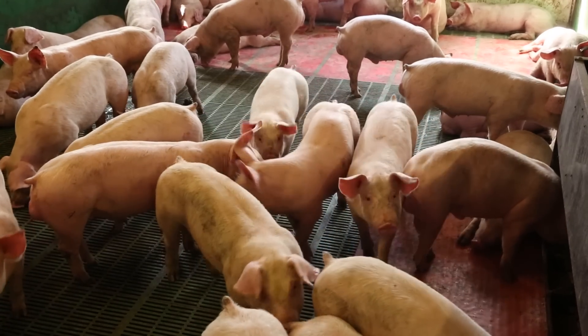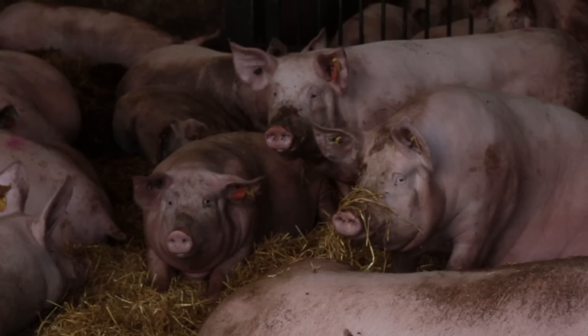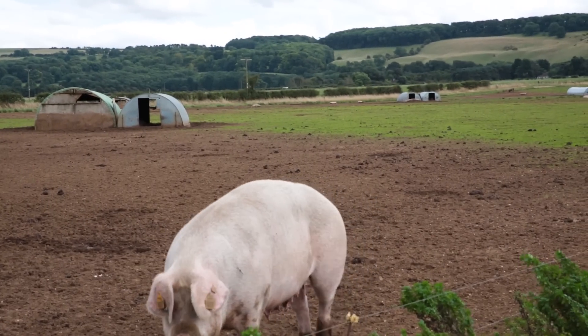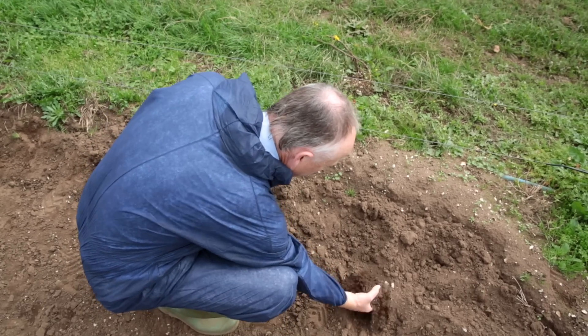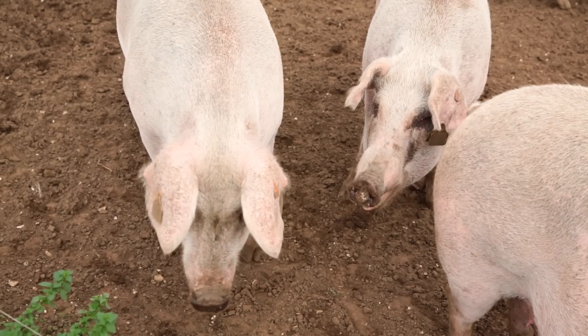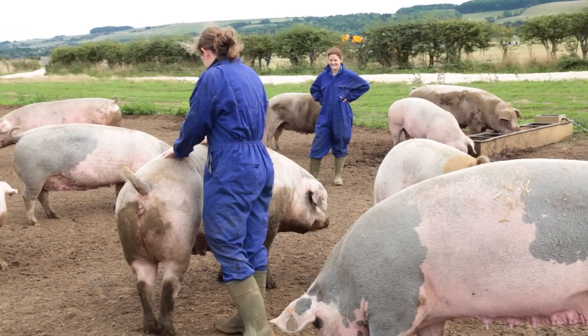Looking after the environment is a large part of being a British pig farmer — there's a raft of legislation and voluntary schemes to comply with. Not all areas of the countryside can cope with pigs outdoors, as the soil needs to be able to drain well to stop it becoming too muddy or rutted. Around 40% of Britain's breeding sows are kept outdoors, and I'm here to meet Vicki and Kate who farm an outdoor system.